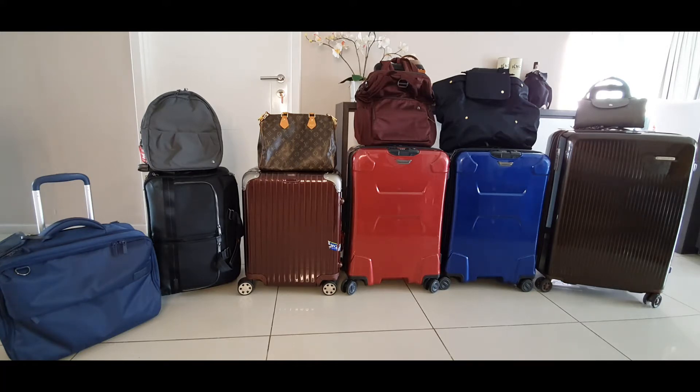I also want to give credit to my most trusted luggage brand, which is Briggs & Riley. They are the best in my opinion. I don't carry the most expensive check-in luggage, although I think these are already expensive. The most expensive luggage I have is the Rimowa trunk, which I rarely use.